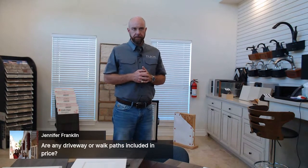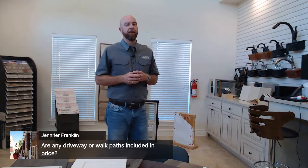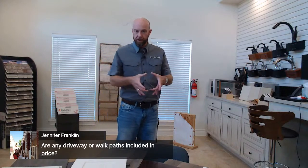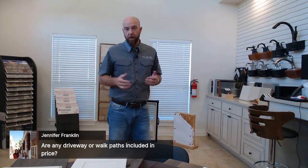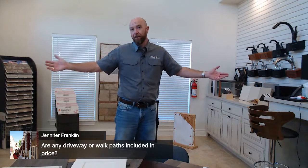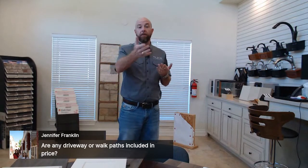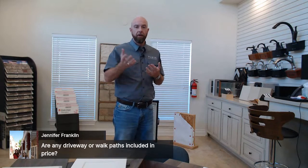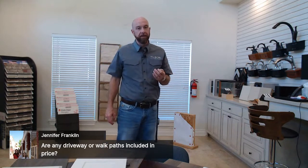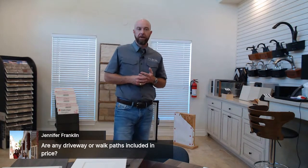Jennifer is asking whether driveways or walkways are included in pricing. It depends on where you got the pricing from and where you're building. The base website pricing does not include what we call flat work — the four-inch thick concrete-and-steel driveway and sidewalks — because we never know if you're 20 feet off the road or a quarter mile back on 500 acres. We typically price that at point of sale or at the stakeout appointment. However, some subdivisions we build in may have driveway and flat work included in the pricing quoted from a design center office.